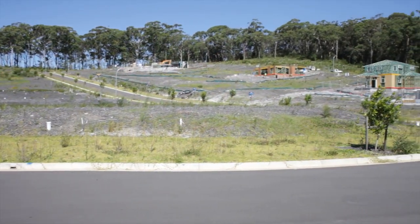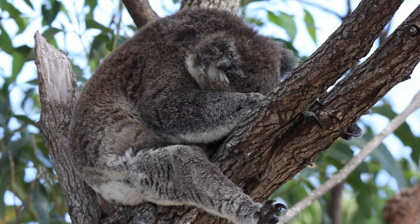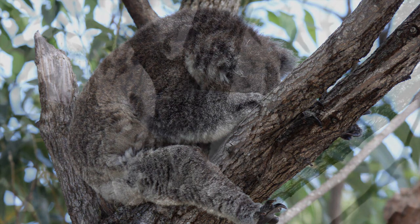Our local koala population is facing extinction unless the management is taken out of the hands of Port Stephens Council. Are we to tell our children there were koalas here once, but we looked away and then there were none?